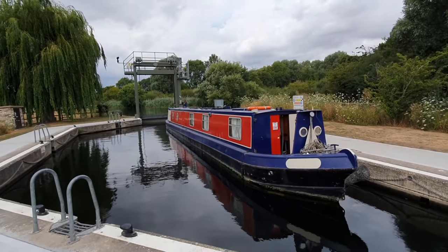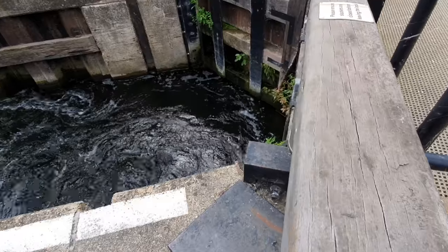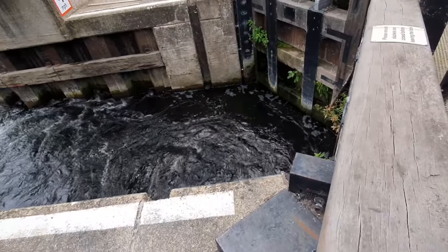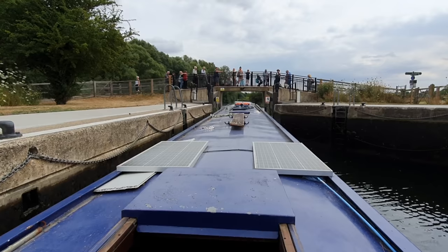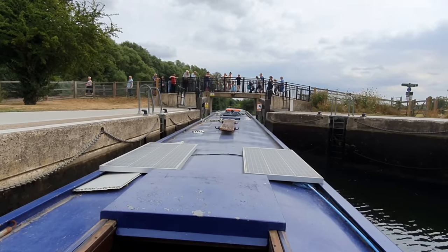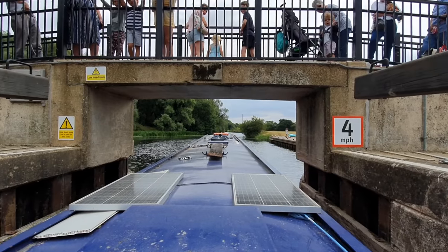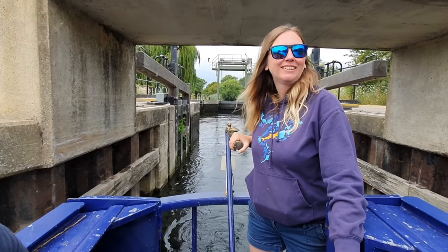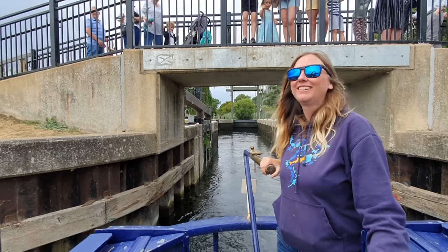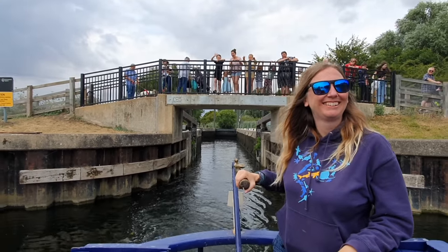The masses had gathered ready for my paddling skills — the pressure's on! We're definitely not very professional. Turns out there were viewers from the vlog that had specially come down to watch the disaster. A few of them asked what the name of the channel was, so hi if you're watching!